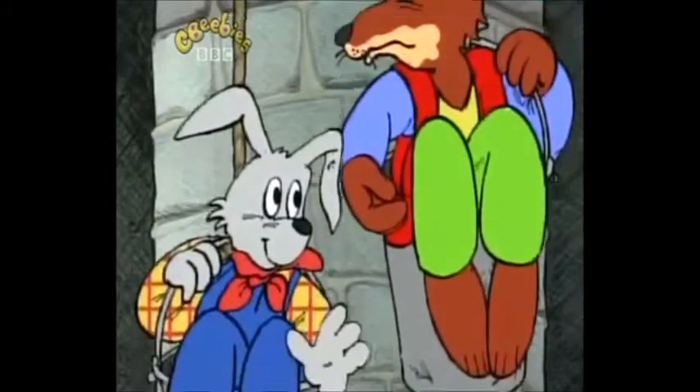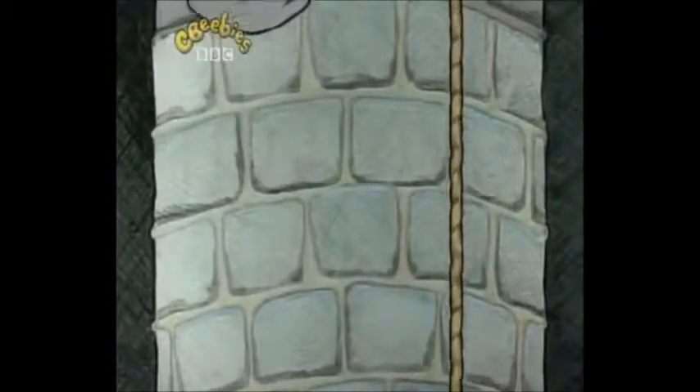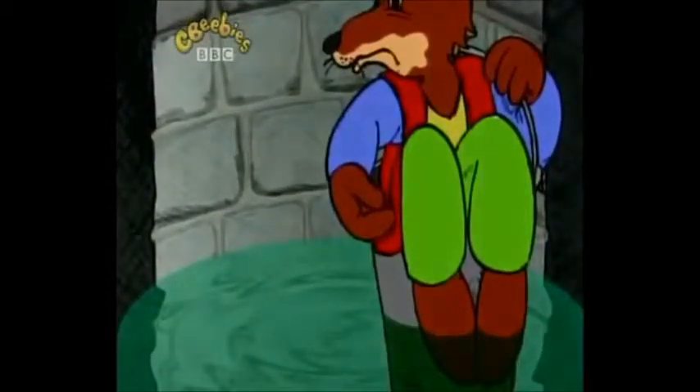So Br'er Fox climbed into the other bucket. Now, Br'er Fox was much heavier than Br'er Rabbit. So, what happened? Down went Br'er Fox in his bucket. Up came Br'er Rabbit in the other bucket. They passed each other halfway and then... Splash! Br'er Fox's bucket landed in the water. And Br'er Rabbit jumped out.